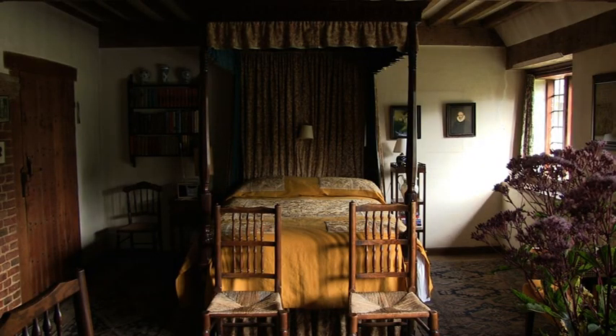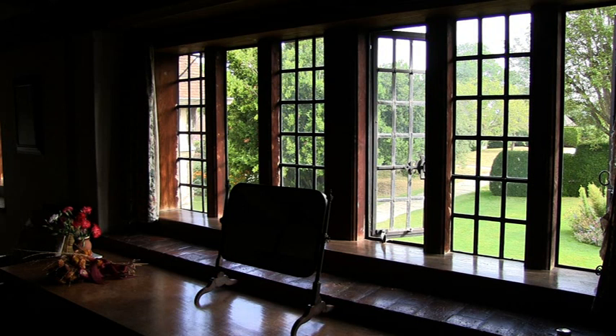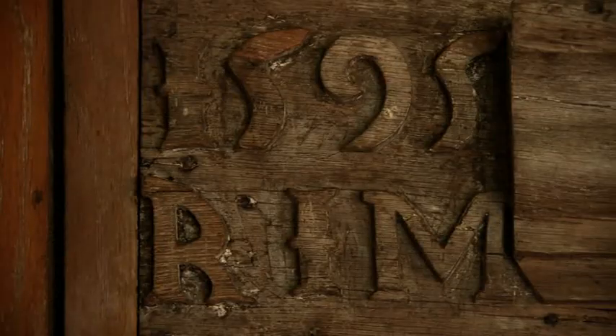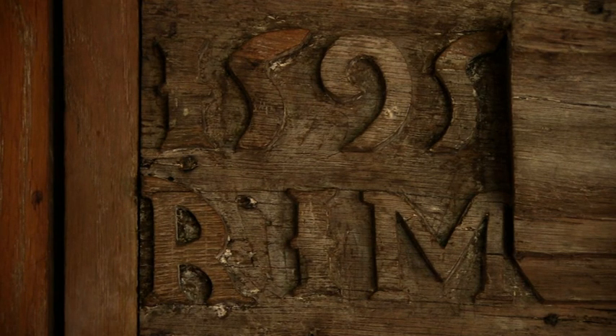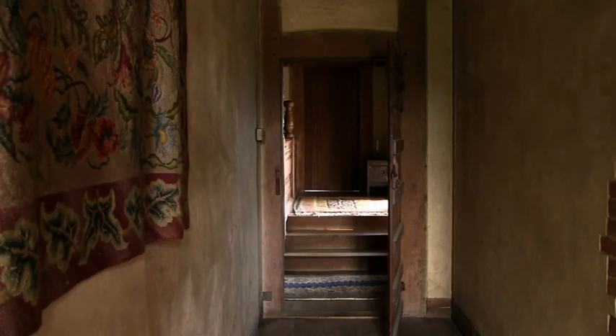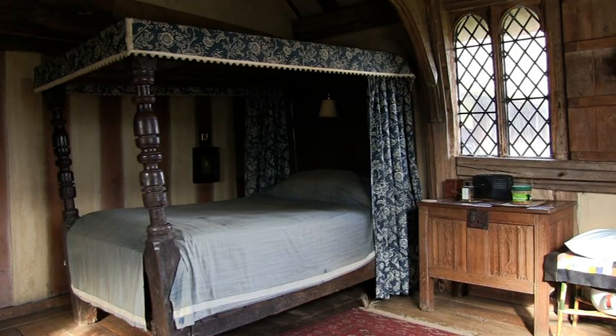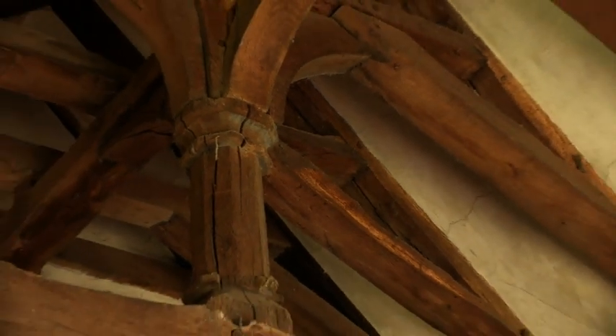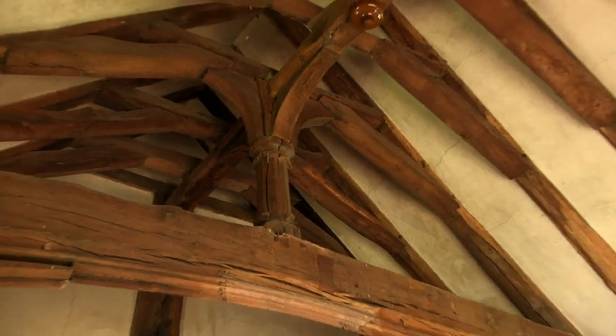The north bedroom was the principal guest room and features a built-in dressing table designed by Lutyens with radiator included. At Dixter the Lloyds often hid their radiators with an old oak chest. The beam above the fireplace is from 1595, from the other side of the house. This is the room in which Christopher Lloyd was born. This passage by Lutyens joins the newer part back to the main original 15th century house. Although this porch bedroom is small, it is actually quite grand because of its queen post roof — it was not usual in the 15th century to have such a fine bedroom over the entrance porch at the lower end of the hall.